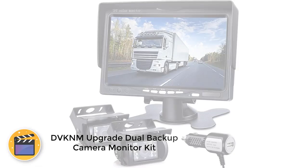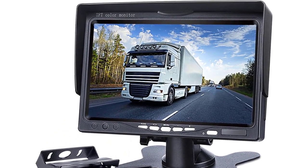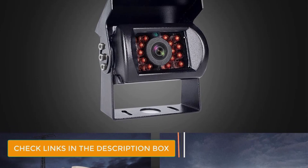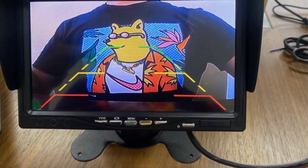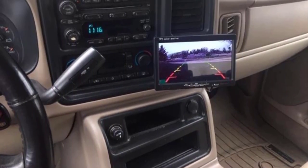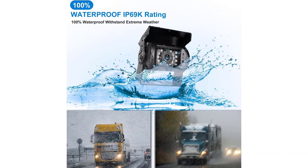Number 2: DVKNM Upgrade Dual Backup Camera Monitor Kit. DVKNM is a highly popular brand of automobile accessories that includes a great RV observation camera unit that is highly versatile and still quite affordable. This is one of the few options that features multiple cameras — a total of 2 cameras offering excellent coverage. You also get a 7-inch display with 720p resolution. Because these cameras have 18 IR lights, you get excellent coverage even in the dark. They also stay functional in heavy rain thanks to an IP69 rating. However, no warranty is included, which might be a letdown for some buyers.